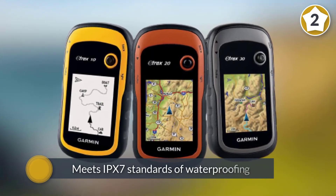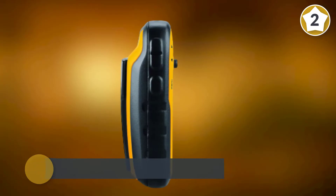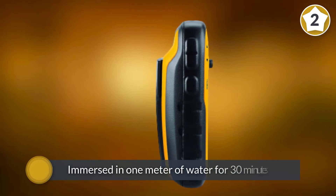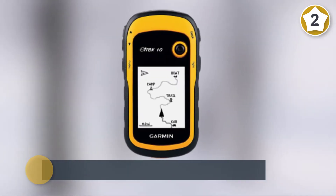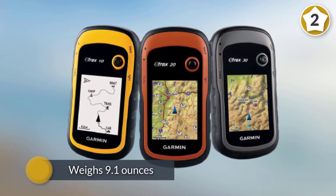Number two: the Garmin eTrex 10 Worldwide Handheld GPS Navigator. The rugged Garmin eTrex 10 meets IPX7 standards of waterproofing and can be immersed in one meter of water for 30 minutes, so it won't be harmed by rainfall or heavy splashing in the great outdoors. It weighs 9.1 ounces with a 2.2-inch monochrome display.